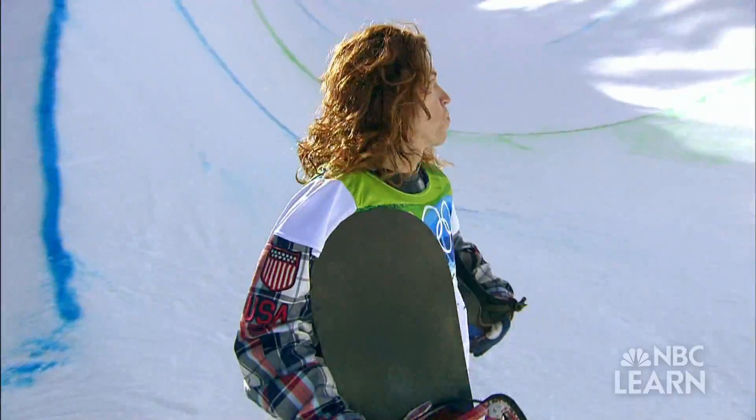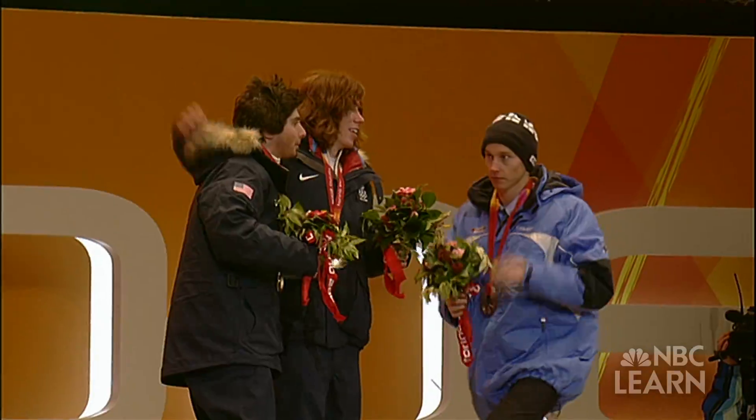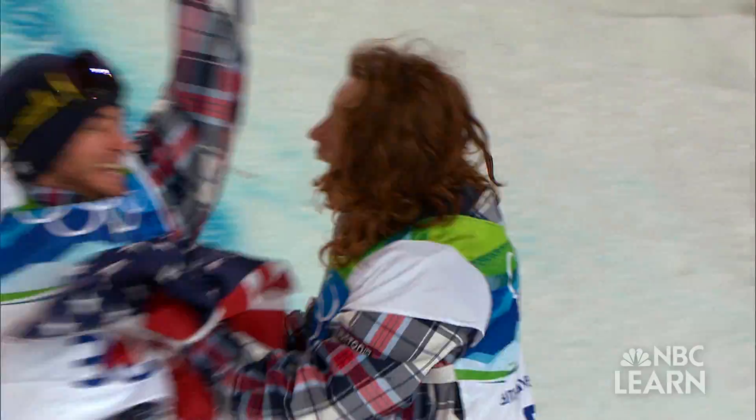Whether or not you're a fan of the Winter Olympics, it is likely you know his name. Shaun White — incredible execution. Claiming his first gold medal in 2006, a feat he repeated in 2010, Shaun White has long been the biggest name in the snowboard halfpipe event.